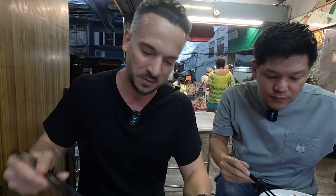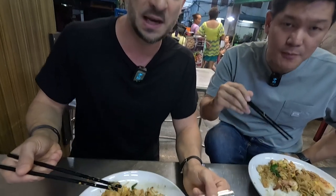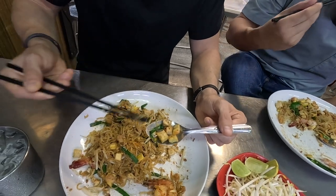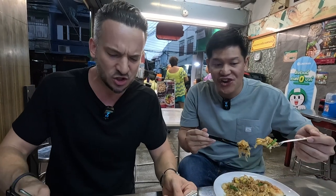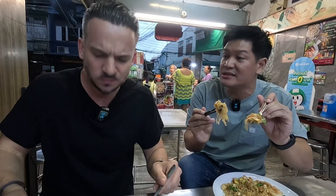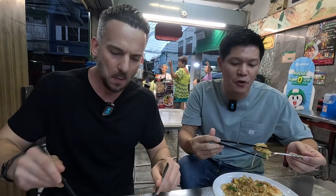Sometimes people don't like tofu, but this firm tofu soaks up the tamarind sauce so well that the taste is delicious. People say tofu has no flavor, but it's the same concept as spaghetti — you're never going to eat pasta without any sauce. Tofu needs that sauce to go with it. You can taste the dried shrimp in there as well. When you chew the tofu, you get a different texture from the noodles — that's why tofu is in Pad Thai.